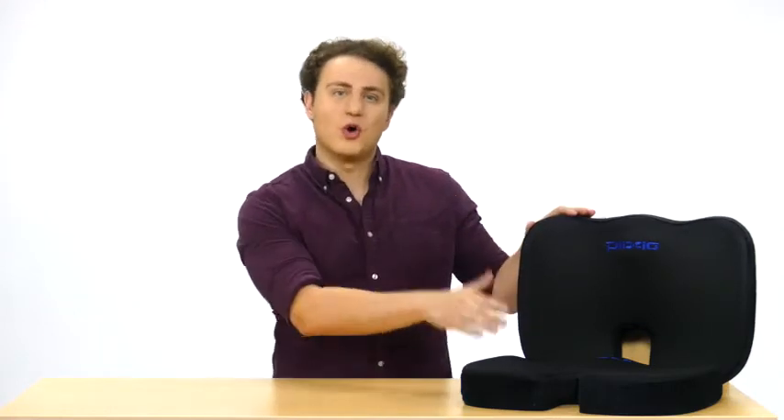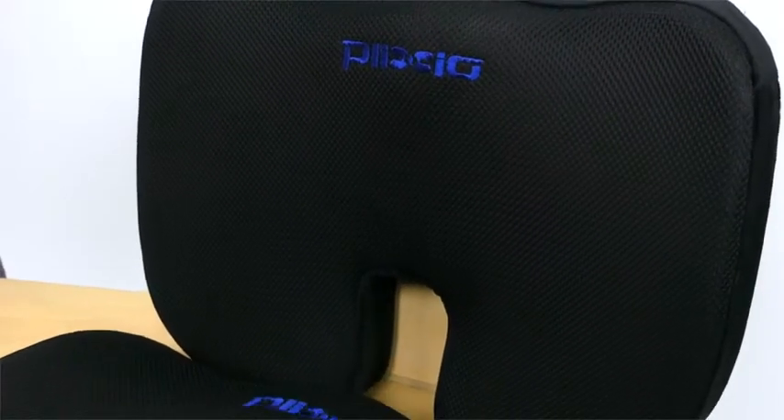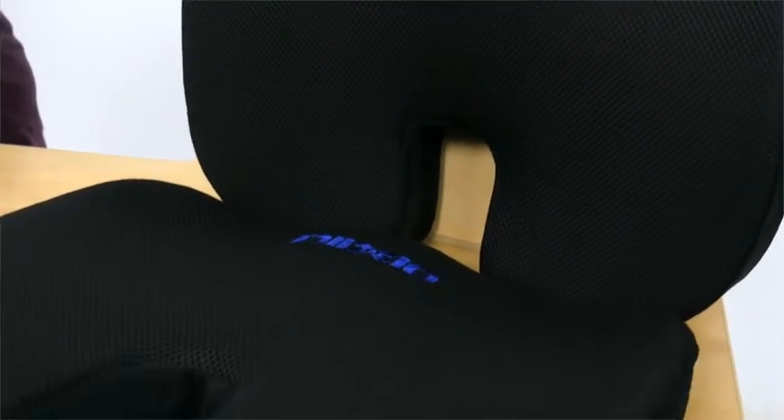Home Seat Cushion by Plexio, available in Standard or Firm. Ergonomically designed to help take the pressure off the user's lower back or tailbone while offering pain relief when sitting. This cushion promotes healthy posture and proper spinal alignment.